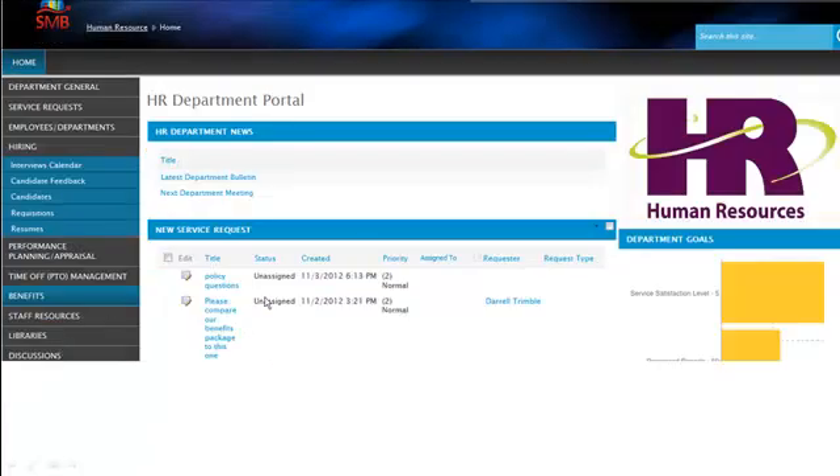Our HR department portal is a PLUS application which allows you to track such things as hiring, performance planning and appraisal, time-off benefits, as well as keep staff resources such as directories up to date. It's also linked in with the centralized service request system so that any employee service requests appear in the HR department portal.